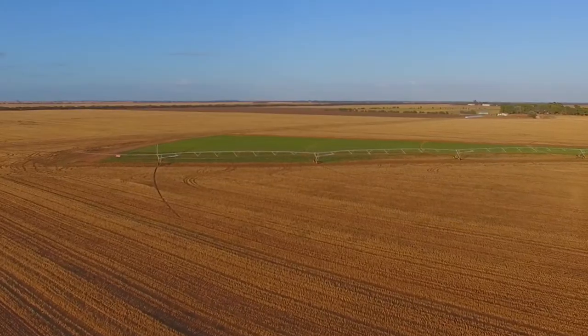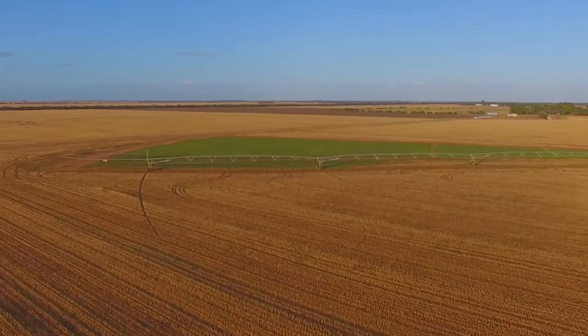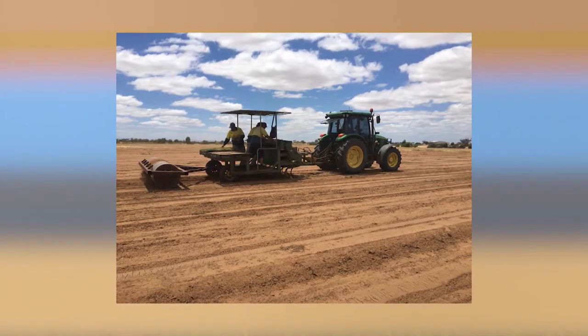At the turf farm we grow over 40 hectares of lawn and we've supplied over 2 million metres to the market. To prepare the ground we start 12 months before planting, we work the ground and remove all the weeds.